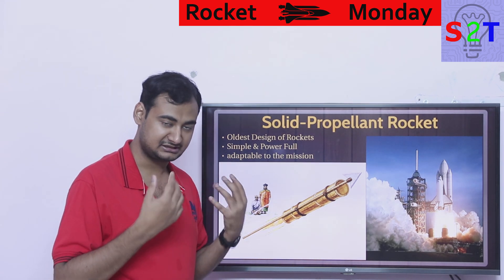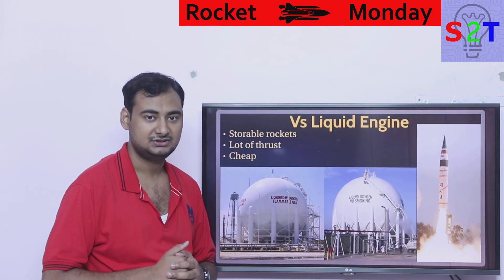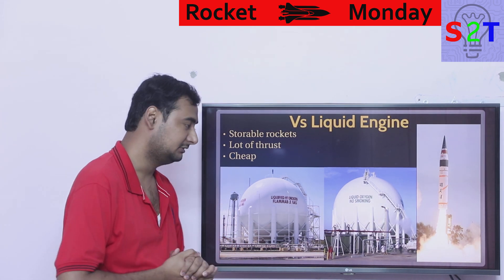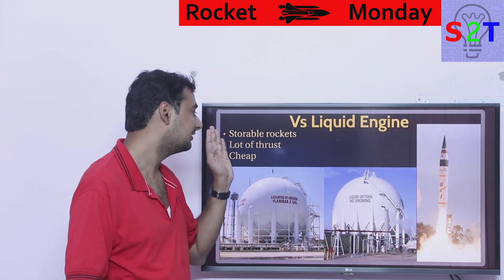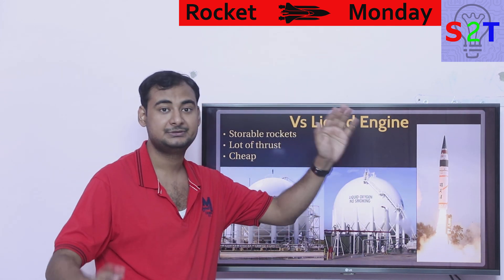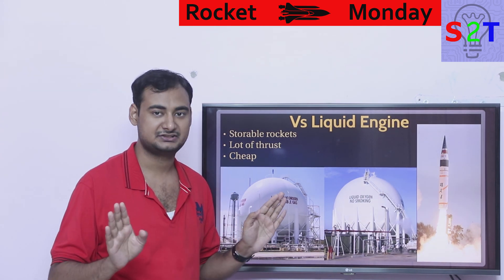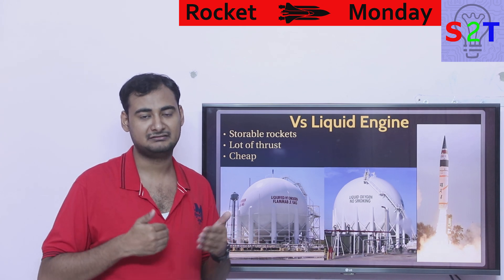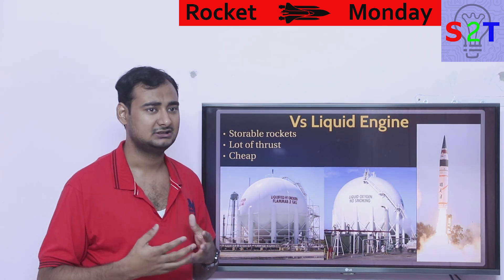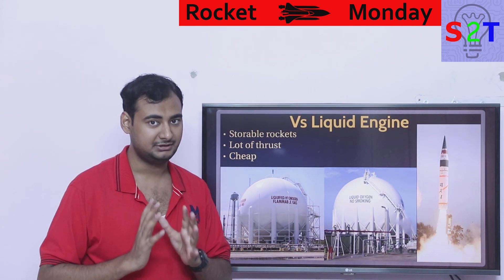One primary reason people even consider solid boosters is that they are storable rockets. You build your ICBM, put it in a missile silo, and forget about it. You can build a rocket in 2000 and launch it in 2020. They do have self-degradation as the polymer starts to break down over time, but it's in decades rather than the few minutes you get with liquid systems like SpaceX.